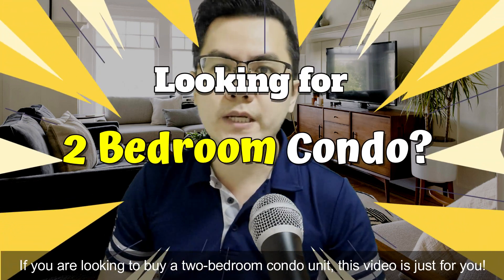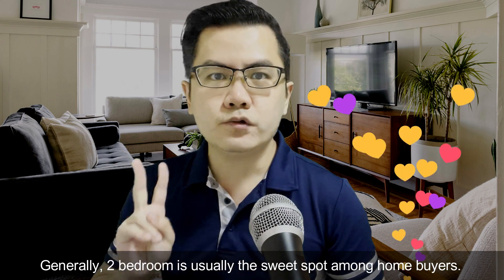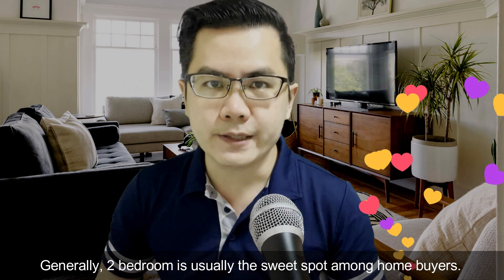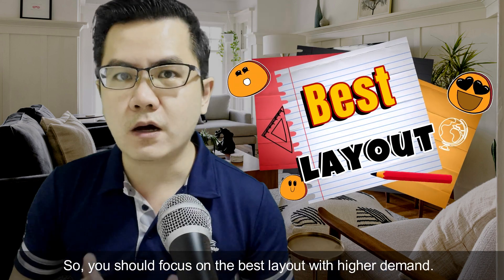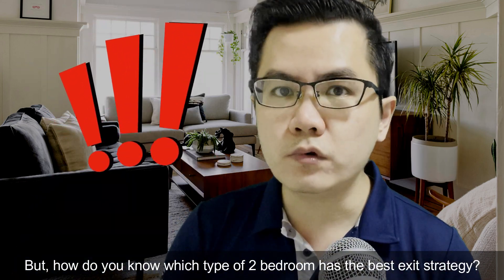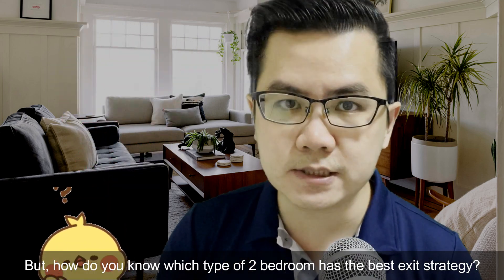If you are looking for the two-bedroom you need, this video is just for you. Generally, two-bedroom is usually the sweet spot for most home buyers. However, not every two-bedroom is a good buy. So you have to focus on the best layout with higher demand. But how do you know which type of two-bedroom has the best exit strategy?